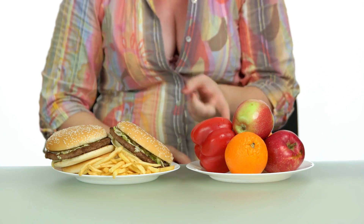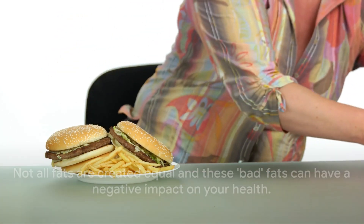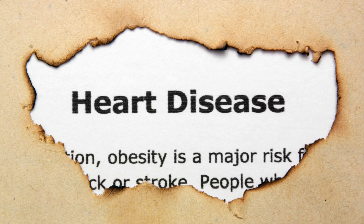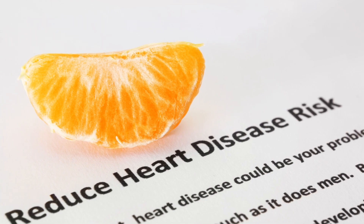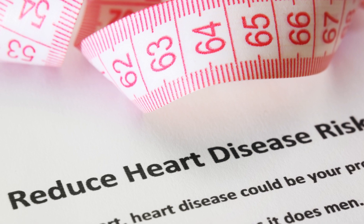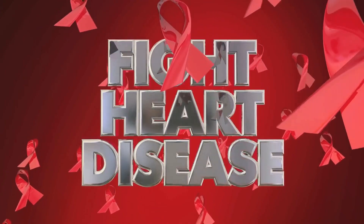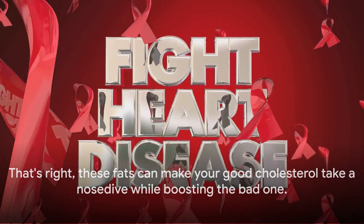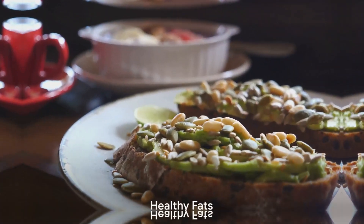These bad fats can have a negative impact on your health. They can increase your risk of heart disease by raising your bad LDL cholesterol and lowering your good HDL cholesterol. These fats can make your good cholesterol take a nosedive while boosting the bad one. So remember the potential risks associated with unhealthy fats the next time you reach for chips or a fast food burger.